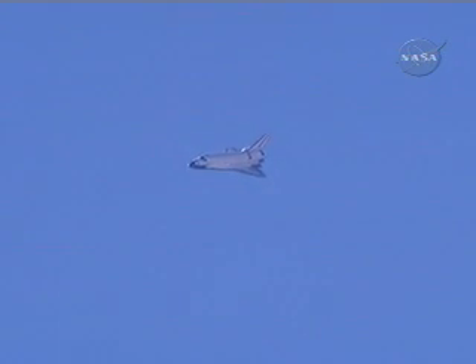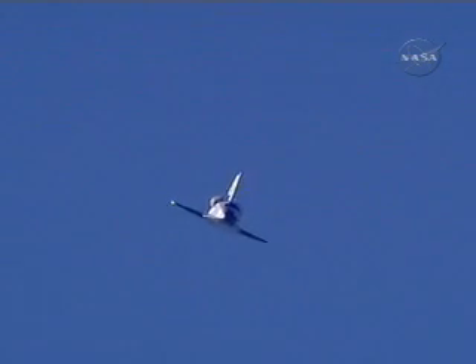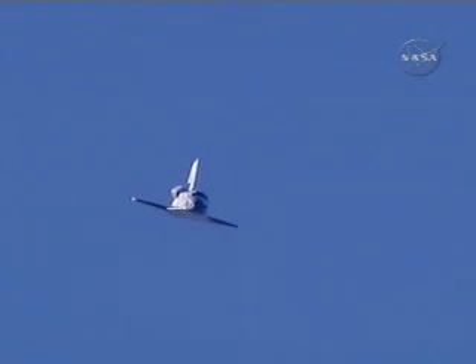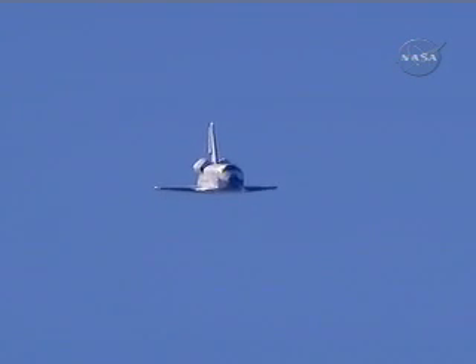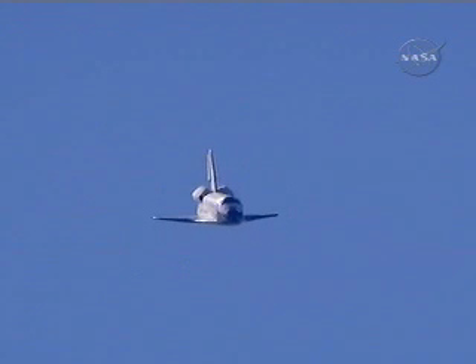Endeavour on at the 90. Commander Chris Ferguson back in control. Endeavour on course past the 90-degree portion of the heading alignment circle, lining up with Runway 04, Edwards Air Force Base. Speed 400 miles an hour, altitude 1,100 feet. Commander Chris Ferguson on glide slope.